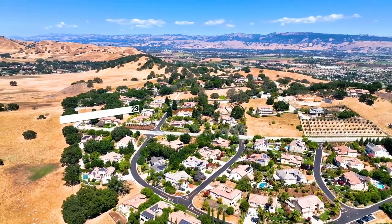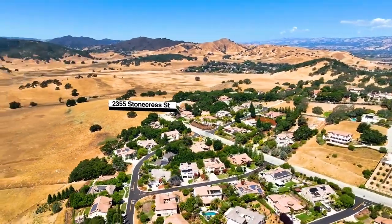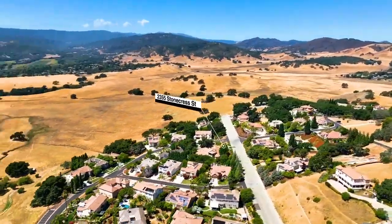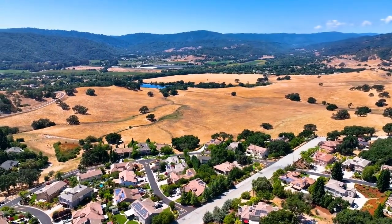You are close to schools, Kaiser Permanente Hospital, premium shopping at the Gilroy Outlet, wineries, a golf course, and numerous world-class eateries.